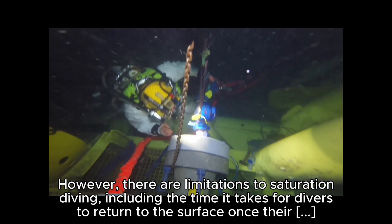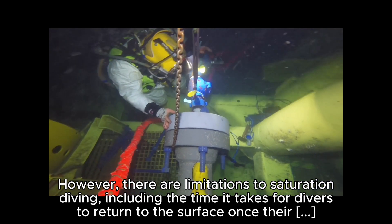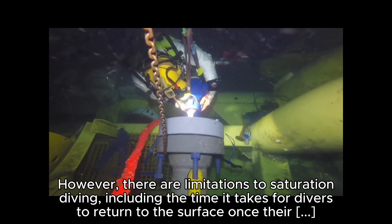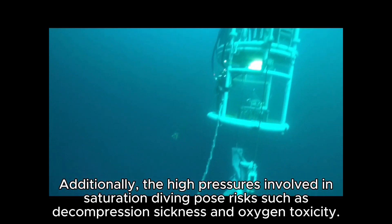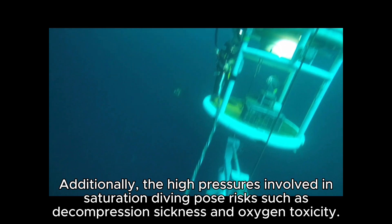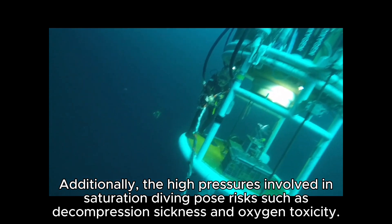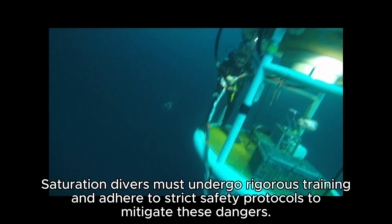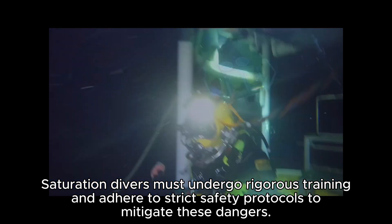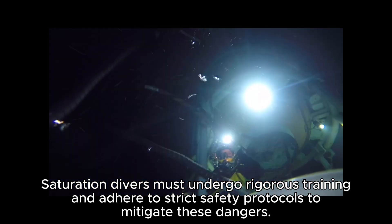However, there are limitations to saturation diving, including the time it takes for divers to return to the surface once their mission is complete. Additionally, the high pressures involved in saturation diving pose risks such as decompression sickness and oxygen toxicity. Saturation divers must undergo rigorous training and adhere to strict safety protocols to mitigate these dangers.